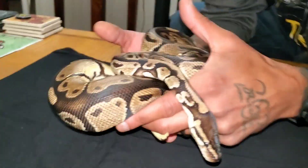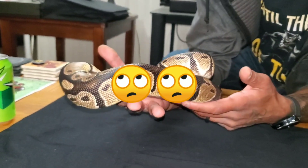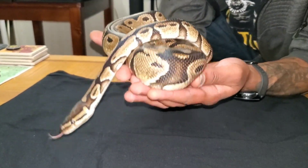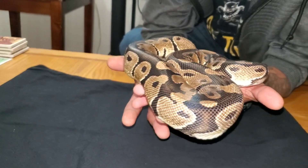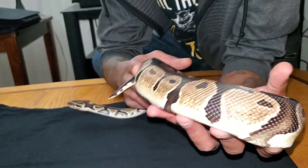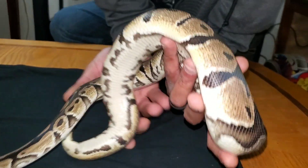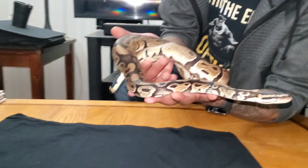And this is Vision. He's a normal, but he is het clown and het pie — so he's a double het clown and pie. Once I prove him out, you know where that's going: clown pies and clowns. I want to make them all myself, I don't really want to buy anything — I kind of want to prove this guy out. He's got a super nice little belly, cool big head. He was a little underweight when I got him but he's looking much better now, you can see he's healthy.